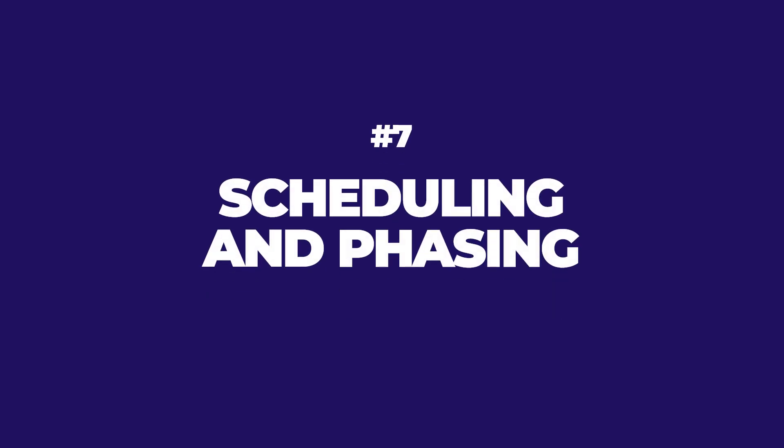Number seven: scheduling and phasing. We need to plan that project right from the interview. By concept design, schematic design, and especially by design development, we should have a macro-level tech plan, our procurement system up and running, and be tracking supply chains. That plan should be made and reviewed three different times before we put a shovel in the ground — a hundred percent.